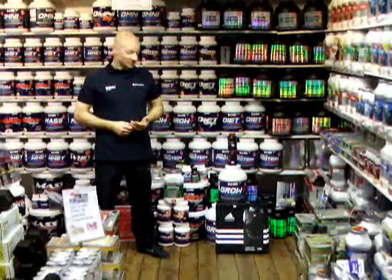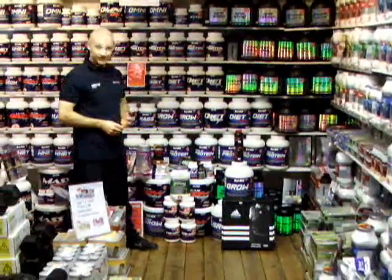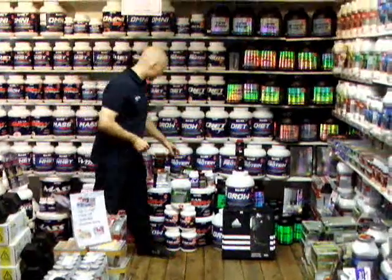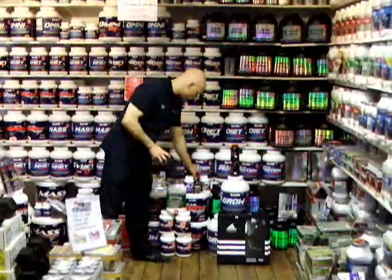Christmas has just gone and everyone has put on the pounds. At Hero's Fitness we have a great range of fat burning products — I'll go through them for you. For men, we'll start off with the two strongest products on the market right now.